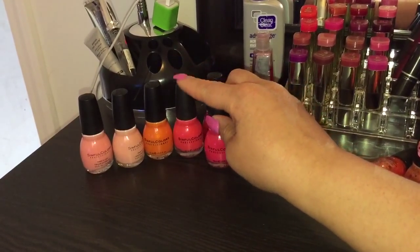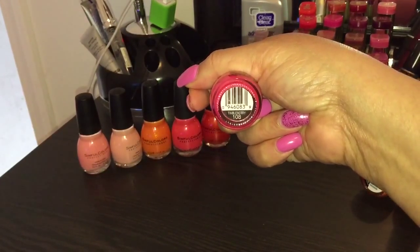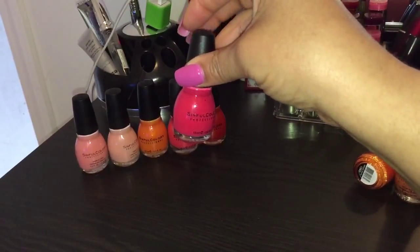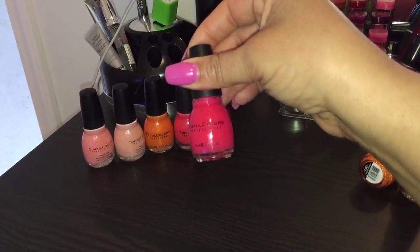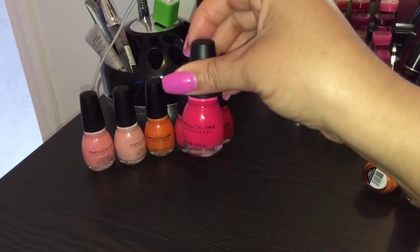This is another coral color but a little bit darker. It is number 108, Timberberry — they also have this same color listed as Thimbleberry; I'm not sure if that was a typo. It's in the regular line and it's a cream.